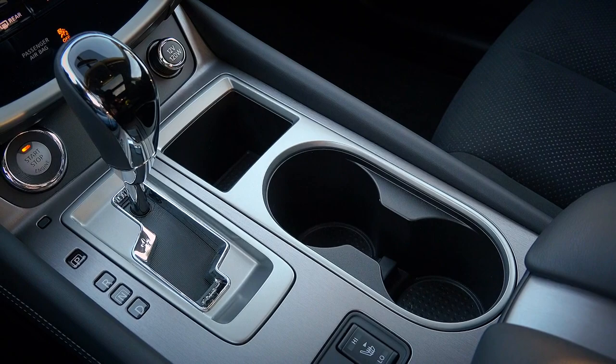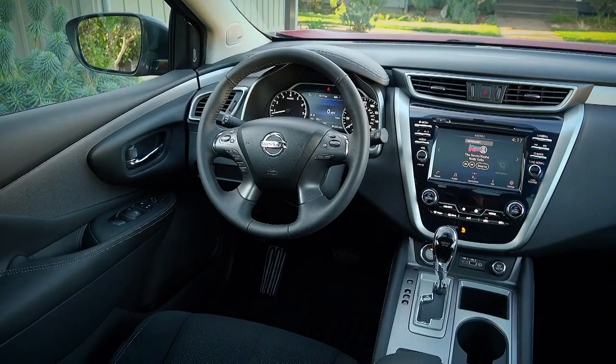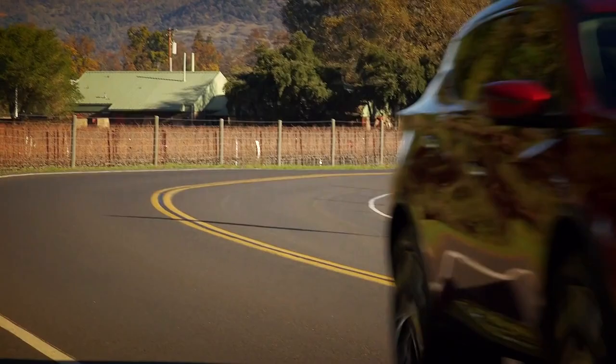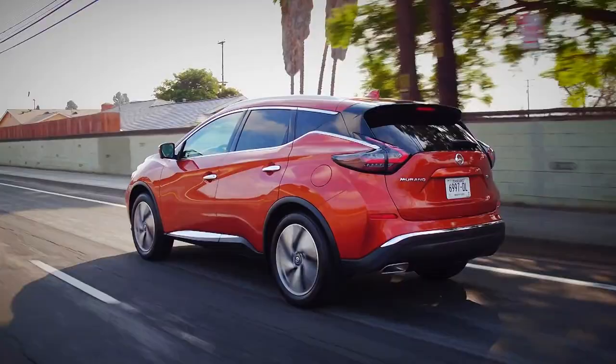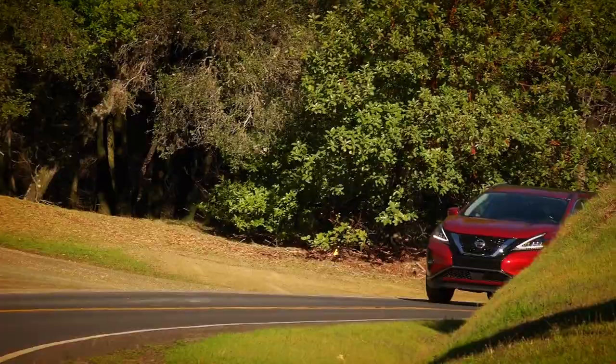It gets all the usual mod-cons, though, like Apple CarPlay, Android Auto and a genuinely impressive optional Bose sound system. However, for 2021, the Murano is being loaded with extra kit. It gets active emergency braking, adaptive cruise control, blind spot monitoring and a 360-degree parking camera, along with a whole host of bang-up-to-date safety tech.